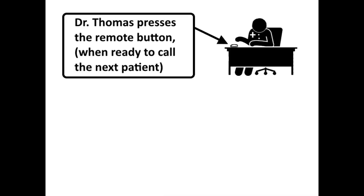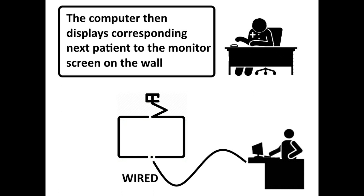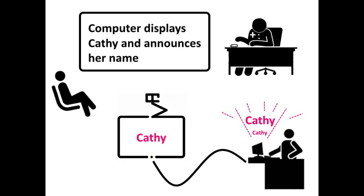Now, when Dr. Thomas wants to call the next patient, he presses a remote controller next to him. This then sends a wireless signal to the computer. The computer connects to a display on the wall, which displays and announces the name Kathy.